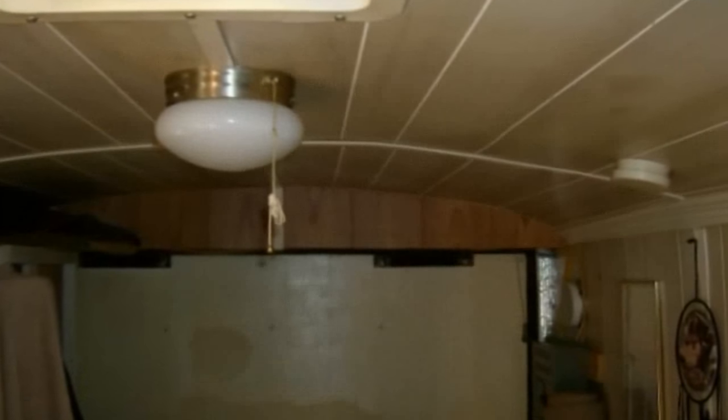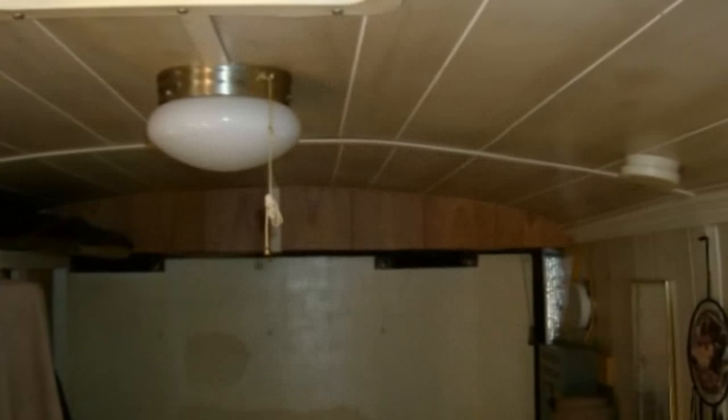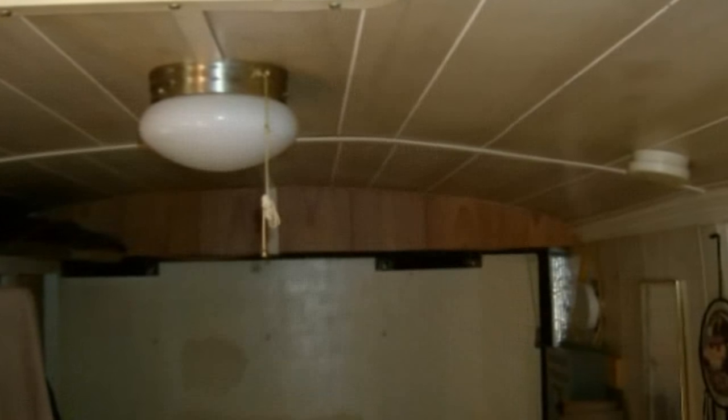I know it's less than 6x12 inside because the tongue of the trailer takes about 4 feet, but the actual cargo trailer measures 11'11" outside, so it's less than 72 square feet of living space.